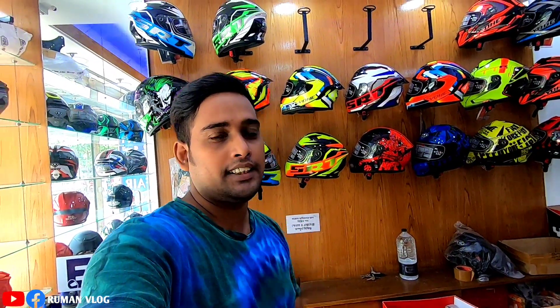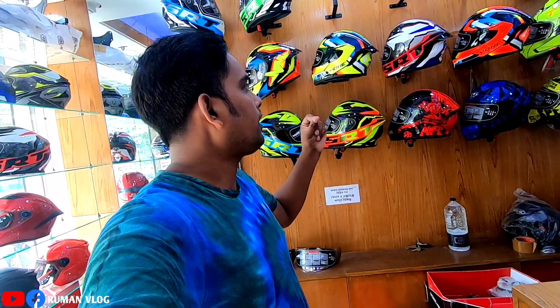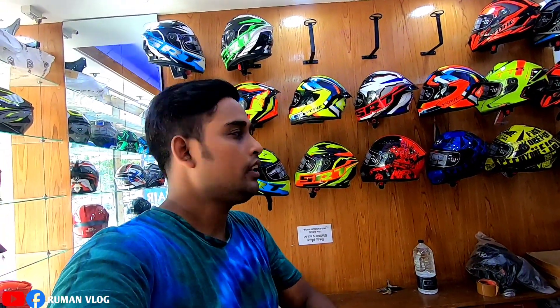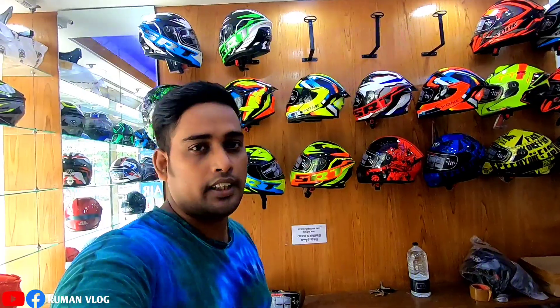Hello everyone, welcome to the channel. Welcome to another brand new video. I am here with Bike Gear. Bike Gear is known as Prince. This is a model of helmet. I am here with all the helmets. I want to know the information, the price, and see a lot of helmets. This is a location. I want to know the details and the number of helmets. Let's go to the helmet.